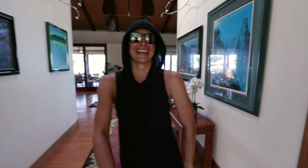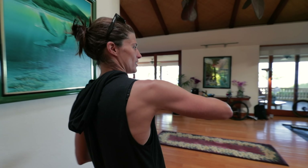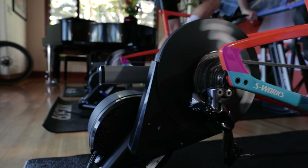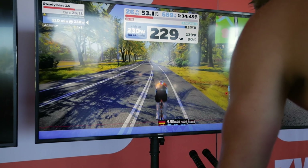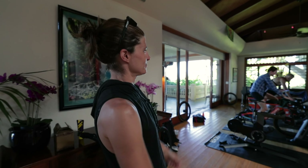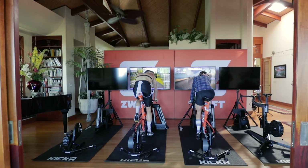Welcome to the Zwift house! I'm going to give you a little tour of the crib — it's pretty awesome. As we enter, to our right we have some Kicker set up, some Wahoo bike, the full ecosystem. Some sweaty athletes — exactly what you would expect from the Zwift house.